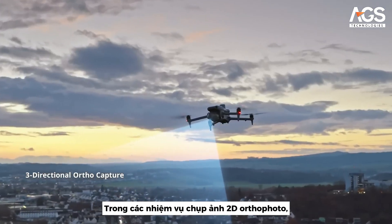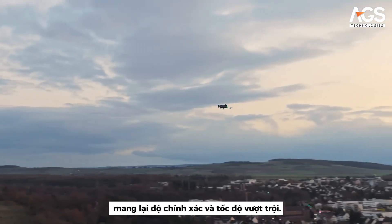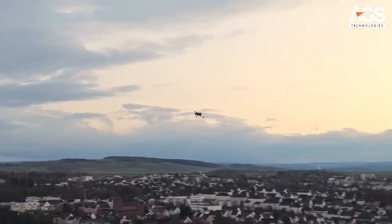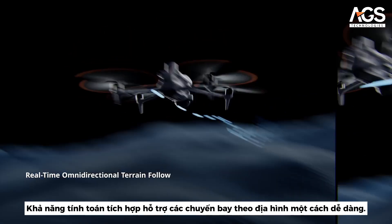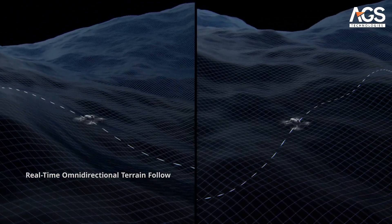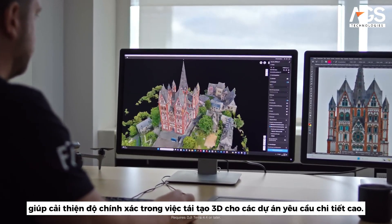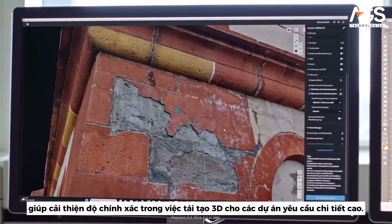The Matrice IV series also supports 0.5-second shooting interval and 5-directional oblique capture. For 2D ortho-photo missions, it supports 3-directional capture, providing unparalleled accuracy and speed. Onboard computing capabilities enable effortless omni-directional terrain-following flights. When used with DJI Terra, it improves the accuracy for 3D reconstruction of detailed projects.